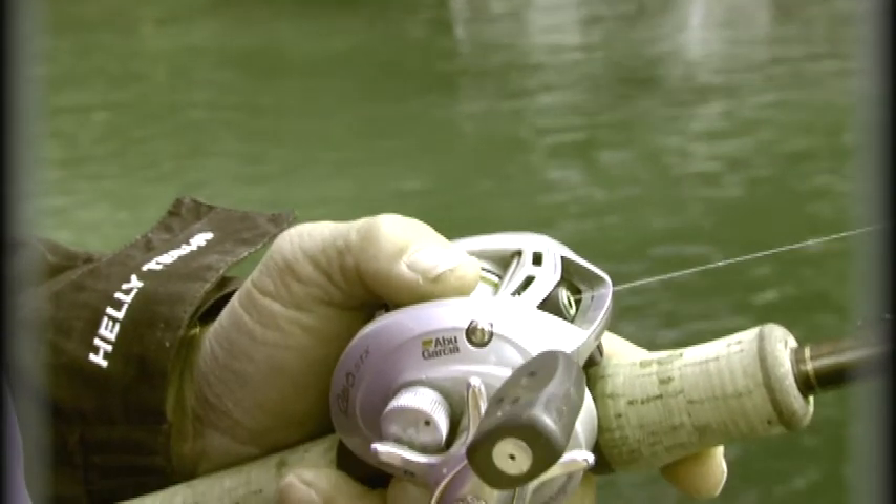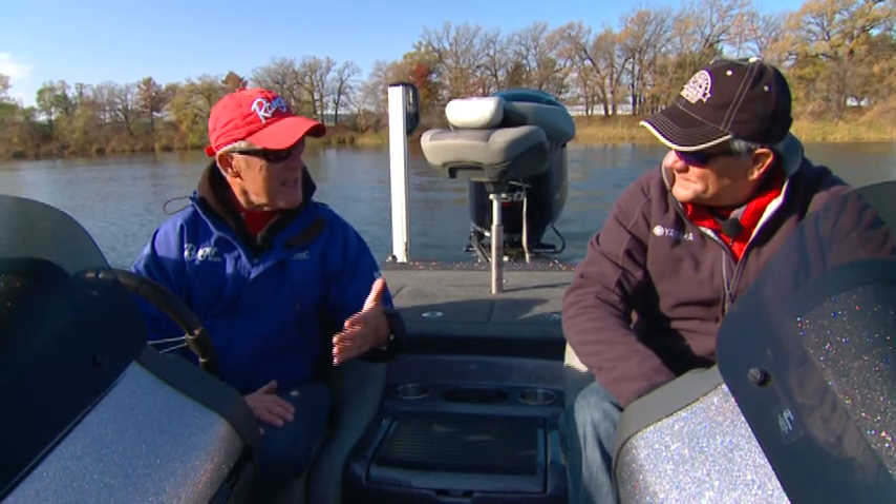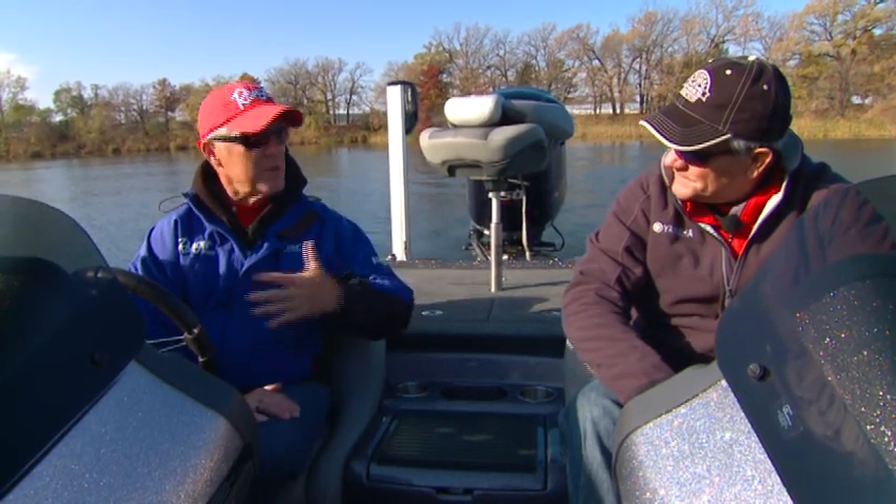In the fall, if you find any stream, any reservoir, anything like that with a dam on it, the smallmouth will always migrate towards the dam in the fall. Have you found that? I have, and it's not just a one-fish deal. When they're coming down the river, if you can intercept them someplace, you can catch a bunch of them at once.